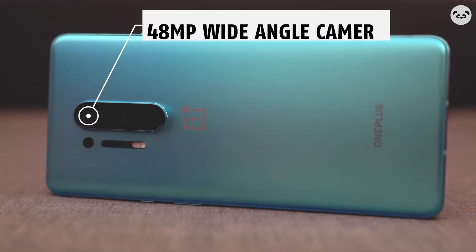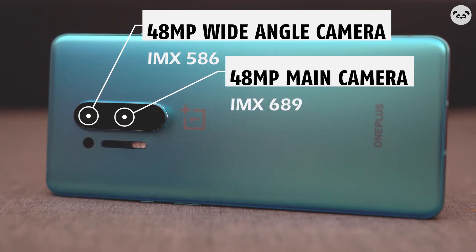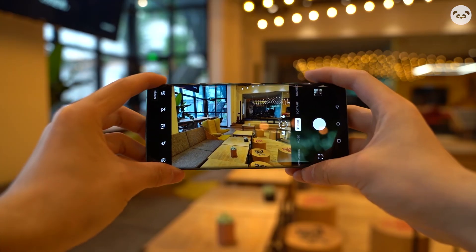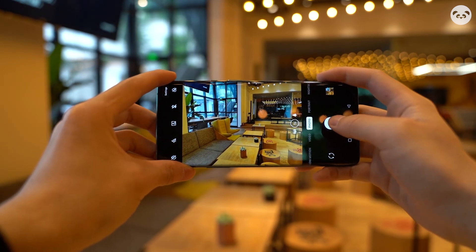In terms of taking photos, OnePlus 8 Pro has a dual 48MP pixel customized IMX689 and an 8-megapixel telephoto lens, as well as a 5-megapixel auxiliary lens. It can satisfy most shooting scenes and has improved a lot over the previous generation.